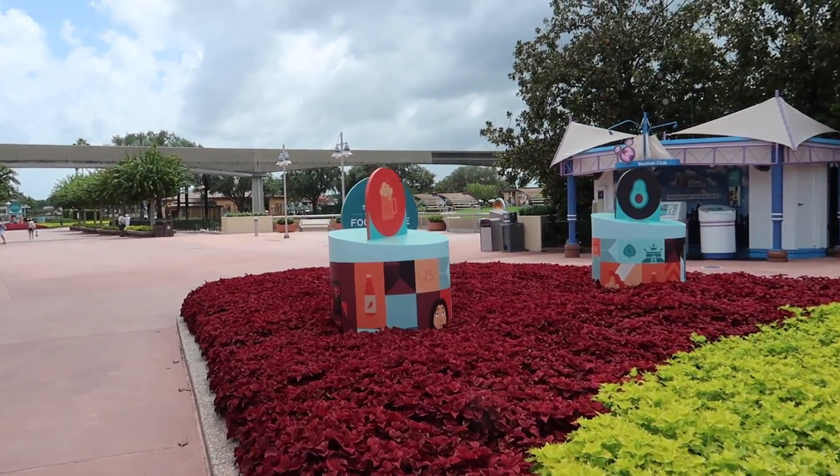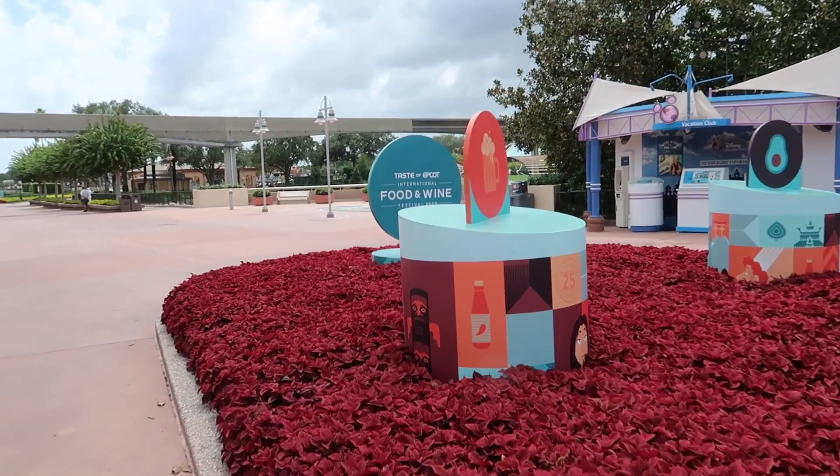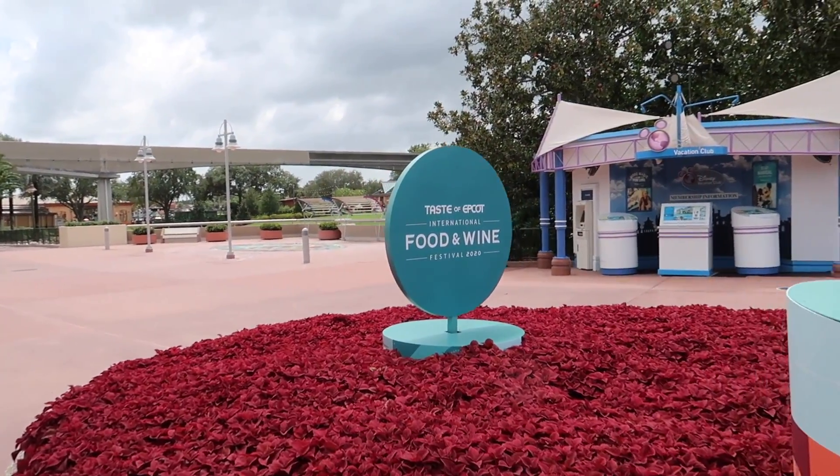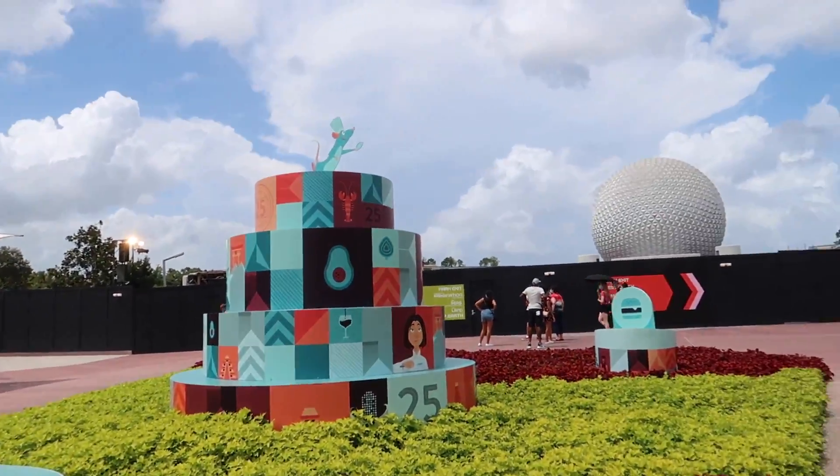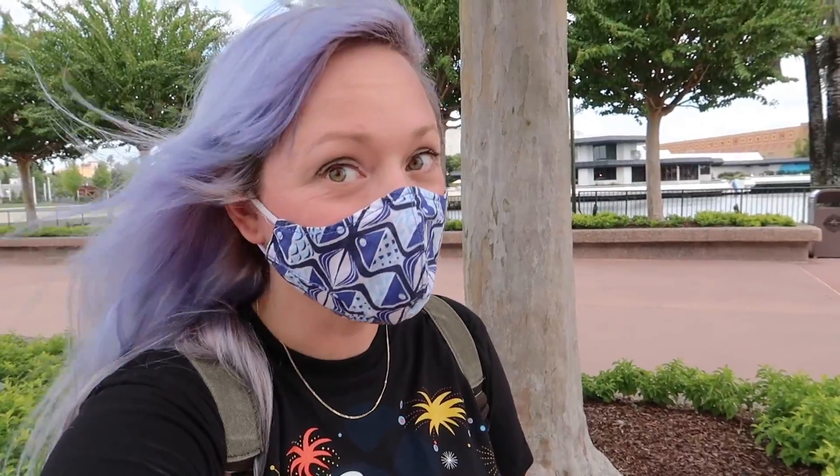The Taste of Epcot International Food and Wine Festival 2020 is still going on and that'll be going on into the fall — I don't believe we have an exact end date yet. It's just a sort of modified version of Food and Wine with some still really fun and good options. I know this feeling where it is oppressively hot, about 100 degrees, yet really really windy with dark clouds rolling in — a storm is brewing. Thankfully I have an umbrella; I am prepared, and I'm prepared mentally with ideas of indoor spaces we can go to to hide out the rain a little bit.